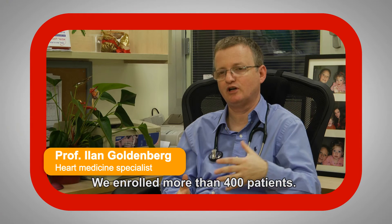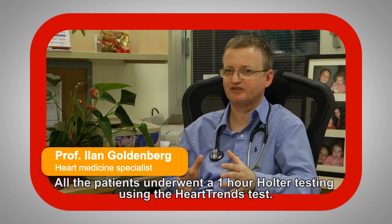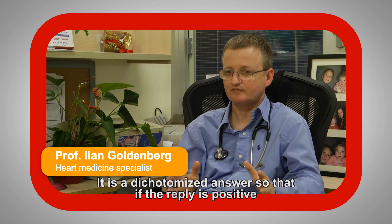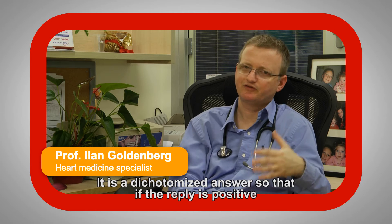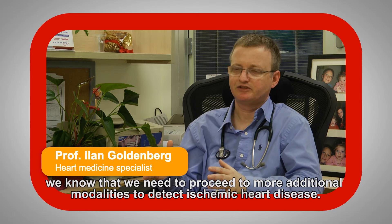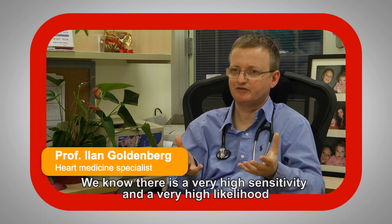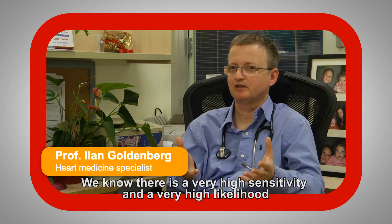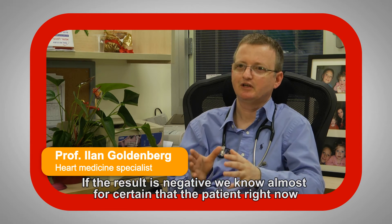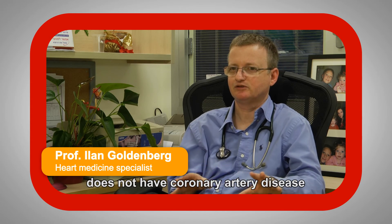We enrolled more than 400 patients. All the patients underwent the one-hour Holter testing using the Heart Trends. It's a dichotomized answer. So if the reply is positive, we know that we need to proceed to additional modalities to detect ischemic heart disease — there is a very high sensitivity and a very high likelihood that the patient has ischemic heart disease. If the result is negative, we know almost for certain that the patient right now does not have coronary heart disease.